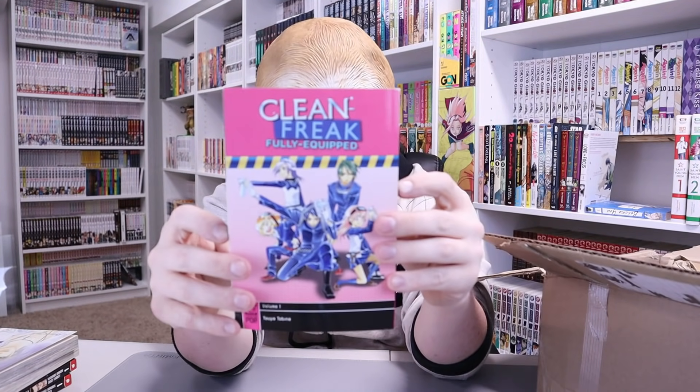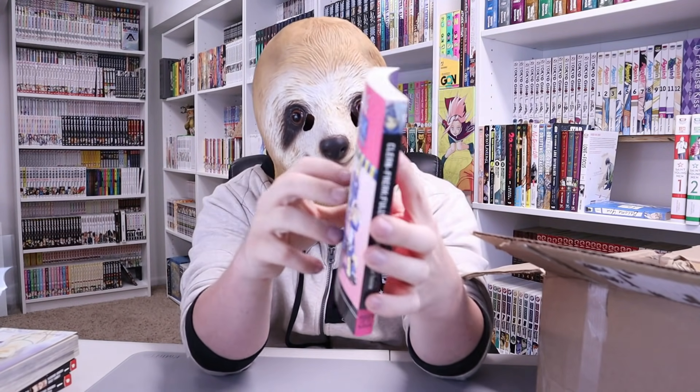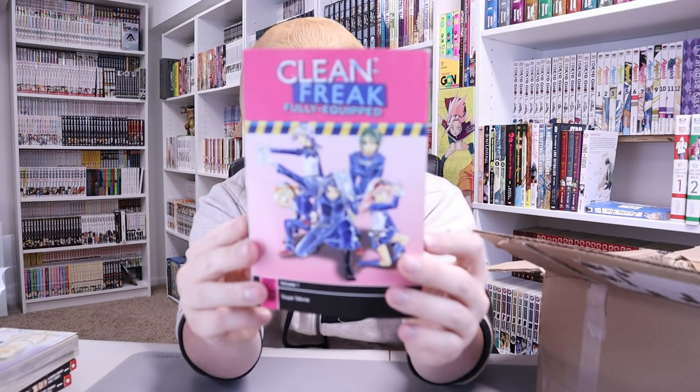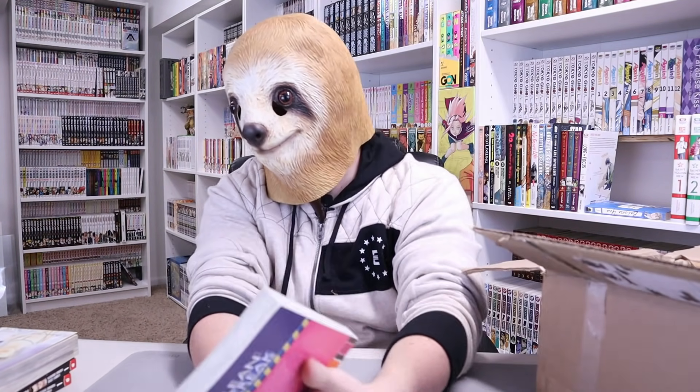Next we got Clean Freak Fully Equipped, Volume 1, also Tokyo Pop. And look at that — they've all got, oh my gosh, they're going into battle and they got like scrubbing stuff. What is going on here?